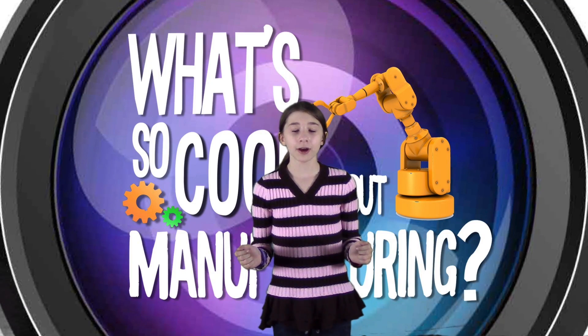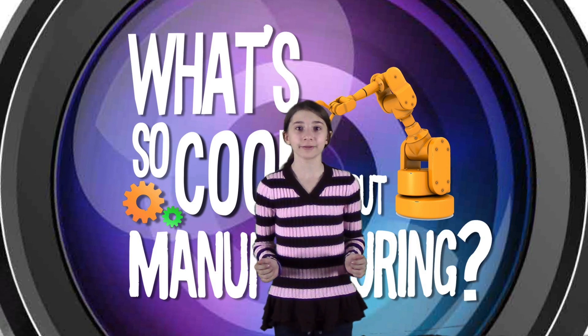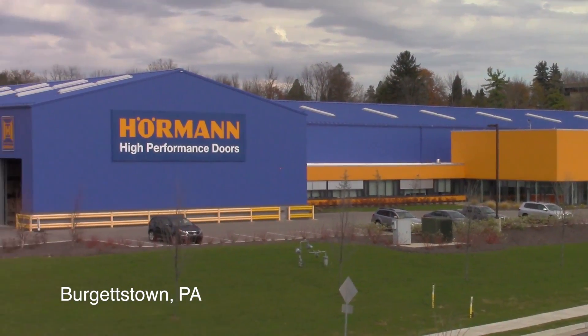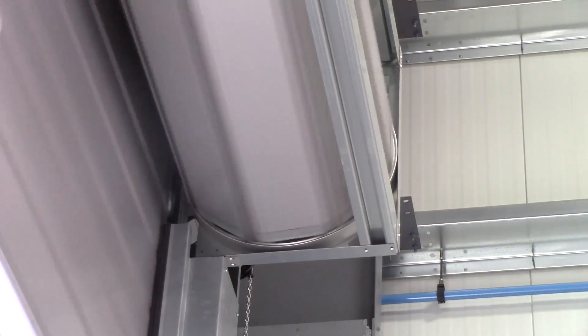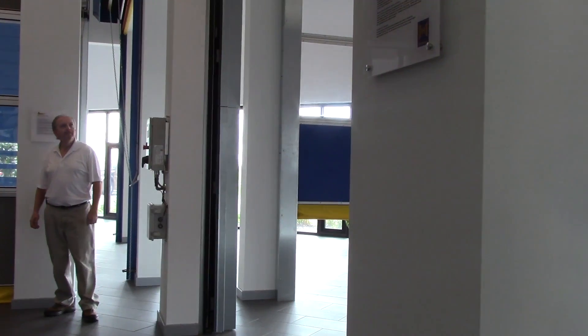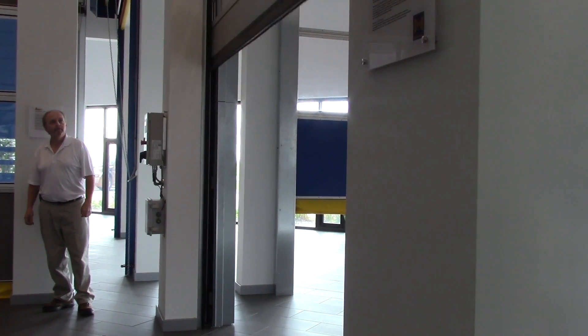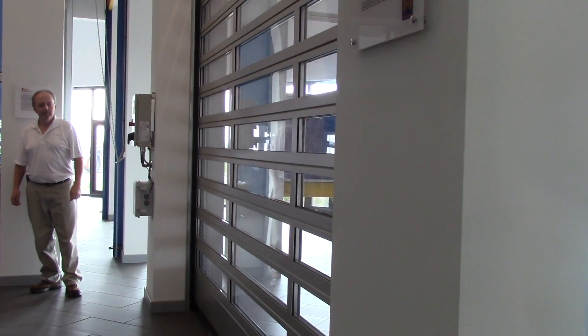What's so cool about manufacturing? We've traveled to Foreman High Performance stores to find out. High-performance, high-speed roll-up doors are commonly used in industries like automotive dealerships, fire stations, food manufacturing plants, and warehouses to assist with environmental control and facilitate material handling.